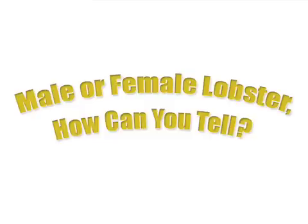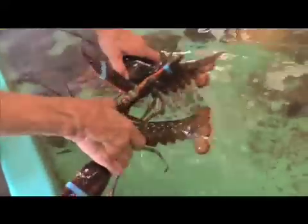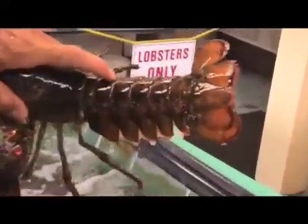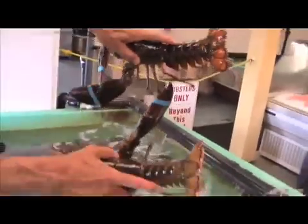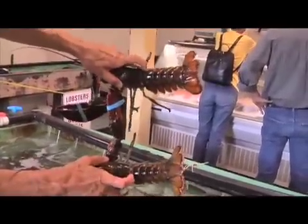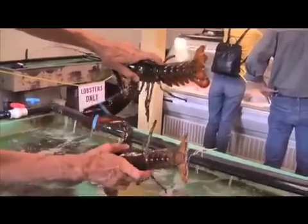The most popular question we get involving lobster would probably be how do you tell the difference between a male and a female? The female is the one with the broader tail. They look like airplanes right now. The female has the broader tail because she has to carry those eggs.